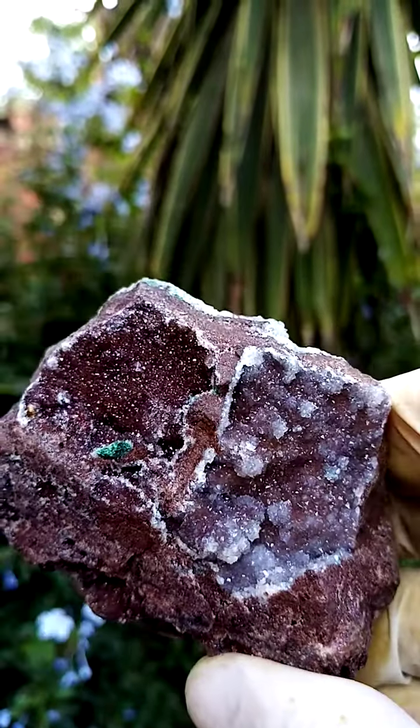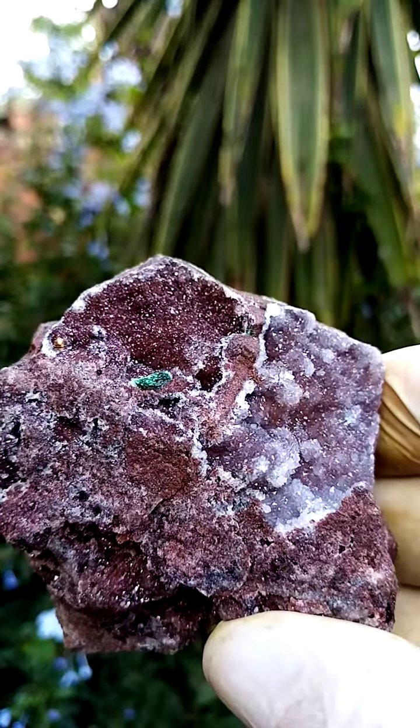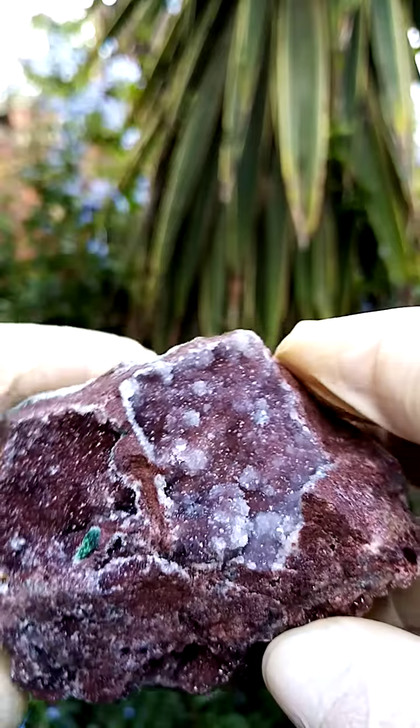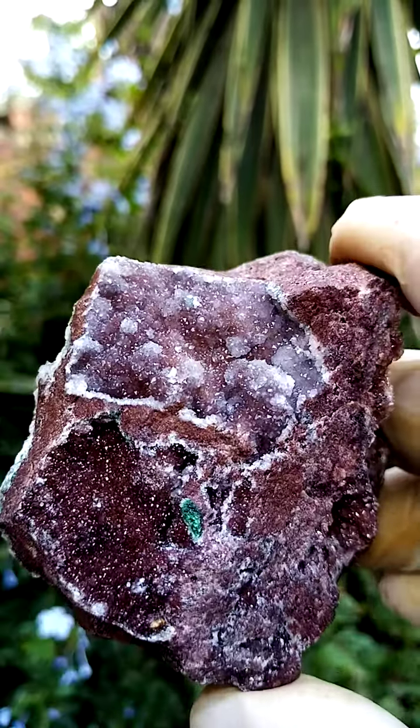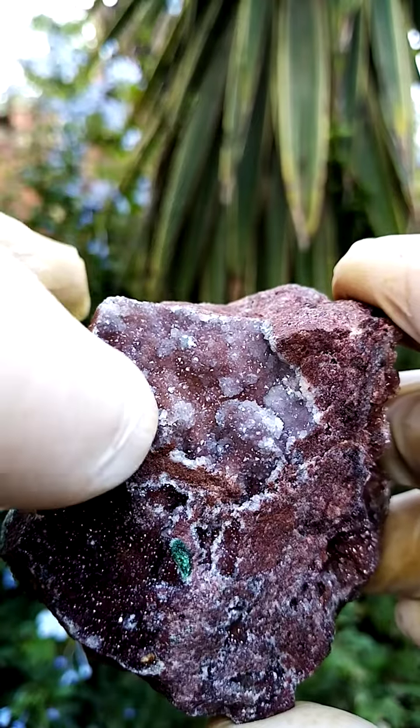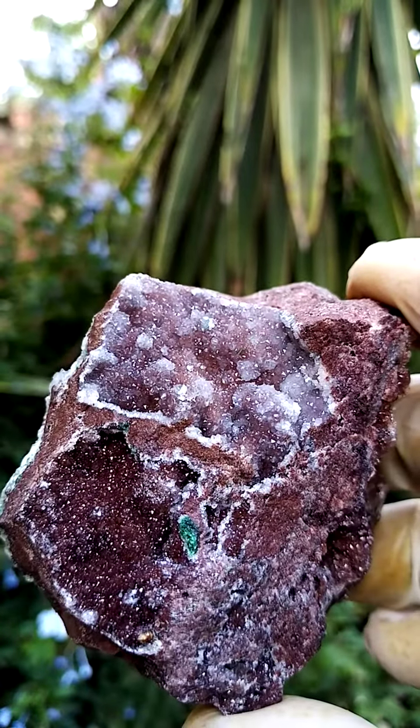From the formerly Shaba, Zaire — from the Tenke Fungurumu mine in the Katanga. There must be some malachite immediately visible — some green, maybe a bit there. And that is intensely dark red.